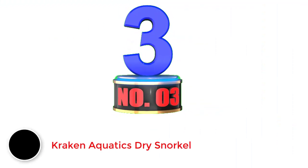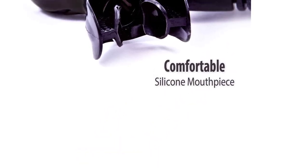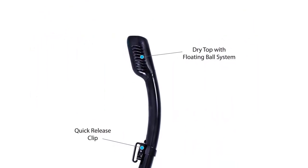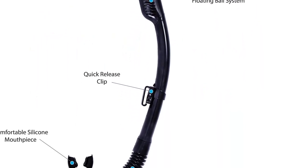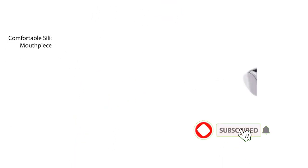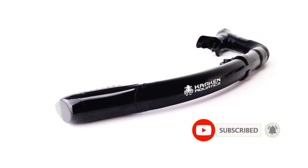Number 3: Kraken Aquatics Dry Snorkel. The Kraken Aquatics Dry Snorkel is a high-quality dry snorkel with everything you'd expect from more expensive brands, but with a more desirable price. It has the typical dry top flotation system, plus a silicone mouthpiece and the corrugated silicone hose that snorkelers prefer. The snorkel also includes the highly sought-after quick-release mask clip and bottom purge valve. It's even approved for scuba diving, free diving, and spearfishing.